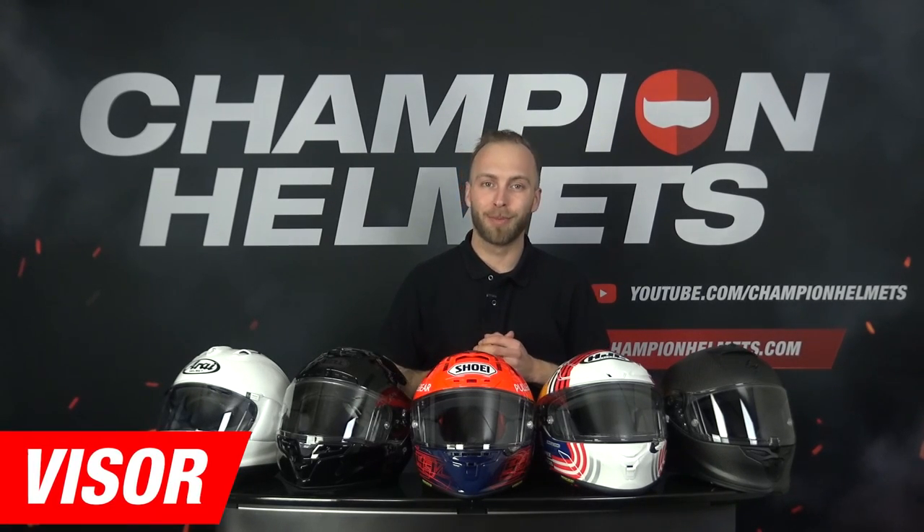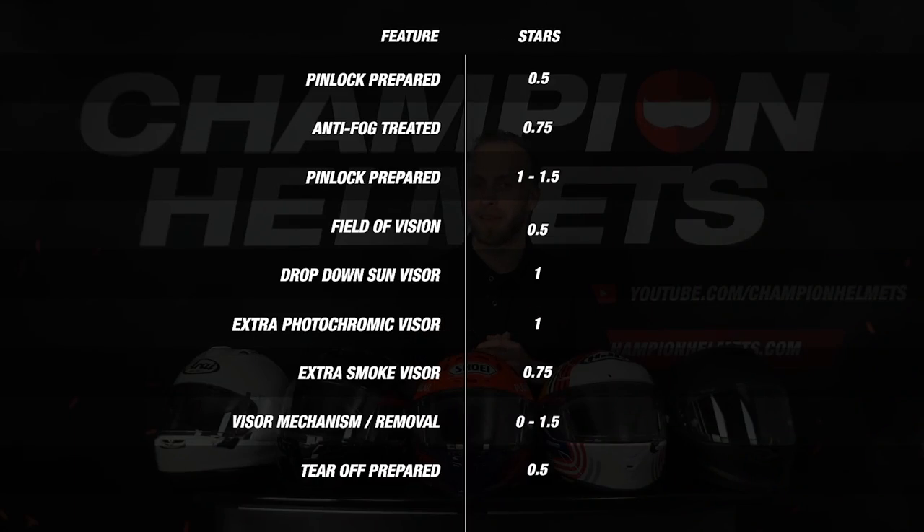We have come to the visor. Helmets can earn points on several different components. Examples are whether or not it is pinlock lens or tear-off prepared and if these are included with the helmet. Also, the visor mechanism is an important point and with an extra visor included they can also earn some extra points. So let's have a look at the results.